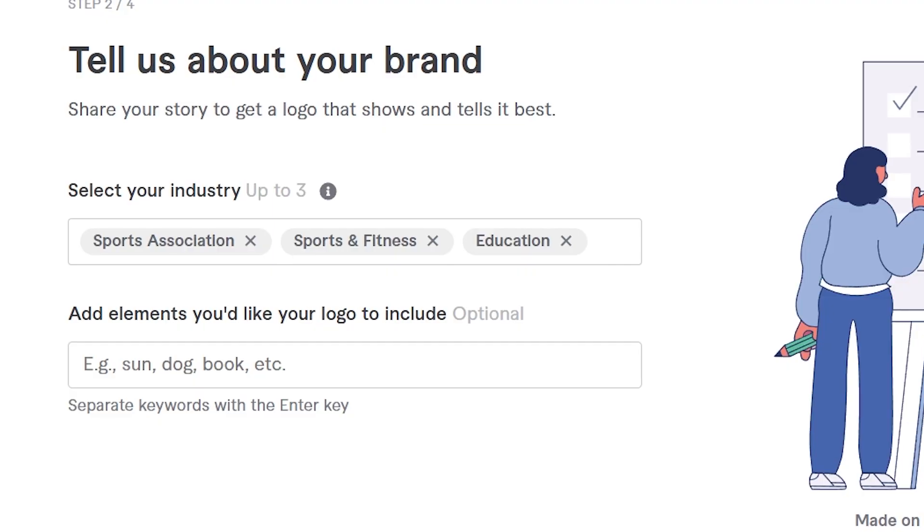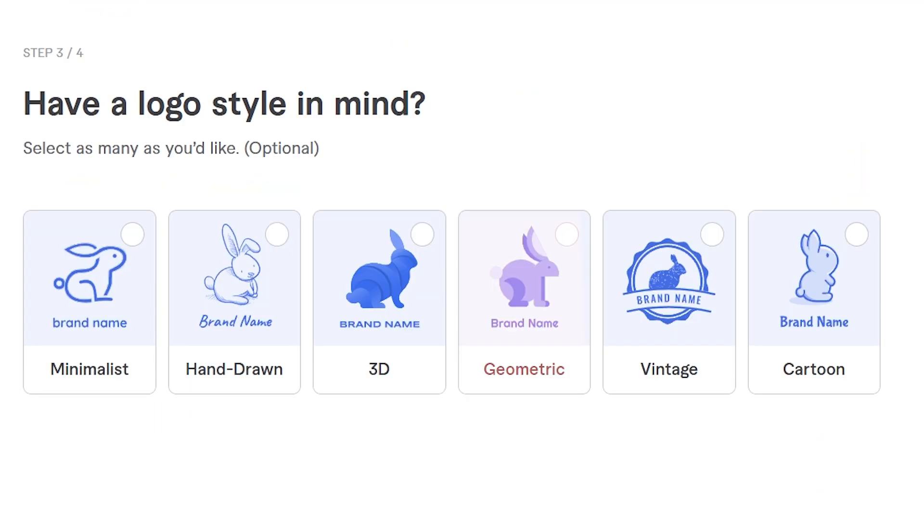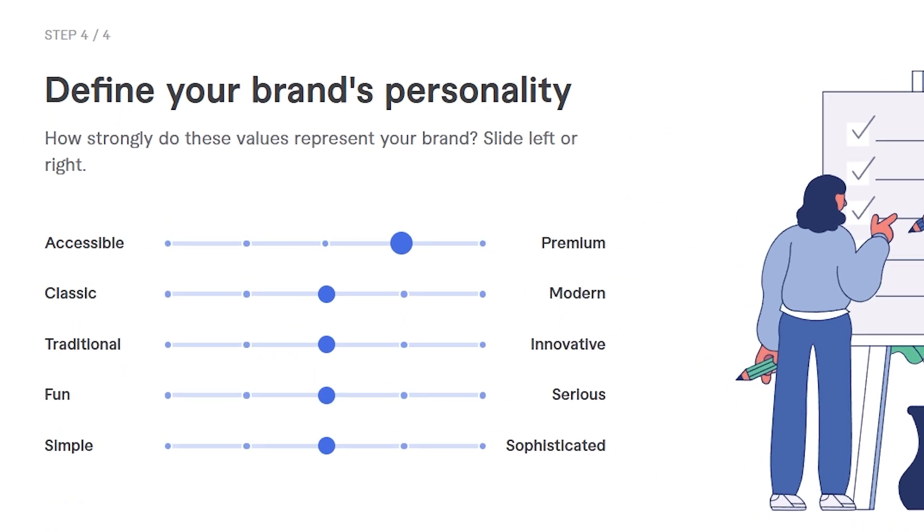For this example, we're designing a logo for our soccer academy. After selecting the industry, you can choose the elements you want to include, the style, and your brand personality — whether you want it to feel classic or modern, serious or playful.